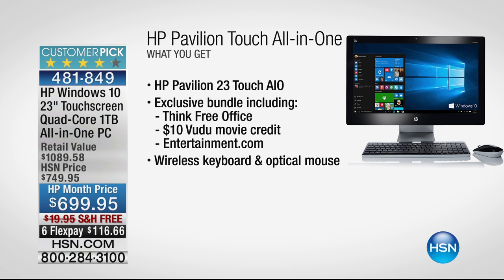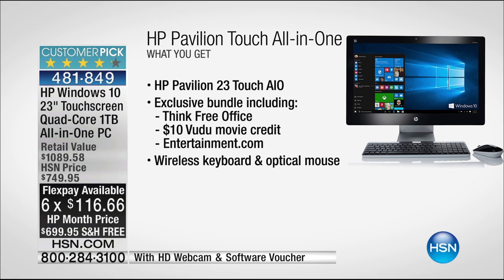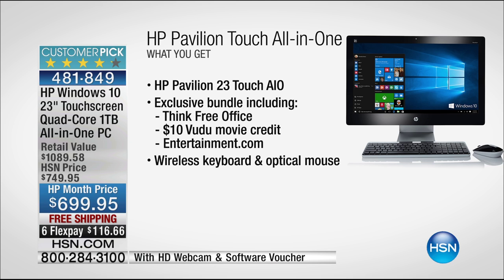This is an HP all-in-one touchscreen — it's the end of HP month, so it's your last moments to get it on the crazy six flex pay. This is almost two feet of 1080p full high-definition touchscreen in the latest all-in-one form factor. It takes one cable — you plug it into the wall and that's it. It comes with a wireless mouse and wireless keyboard. It is an absolutely beautiful computer.